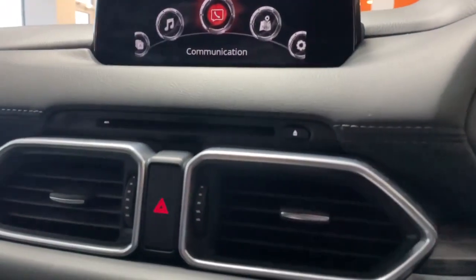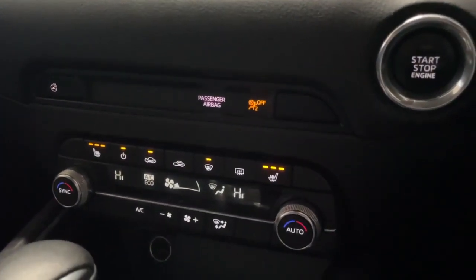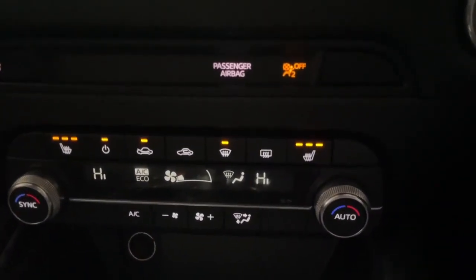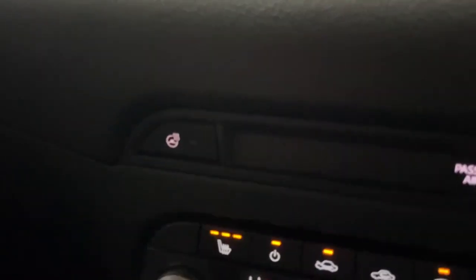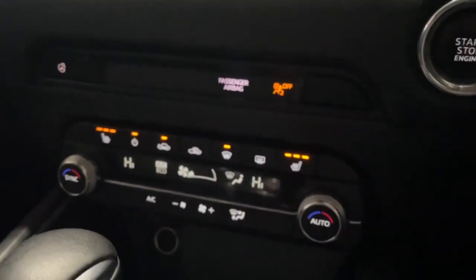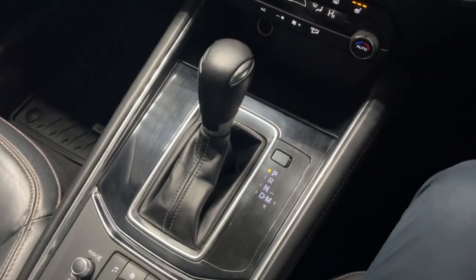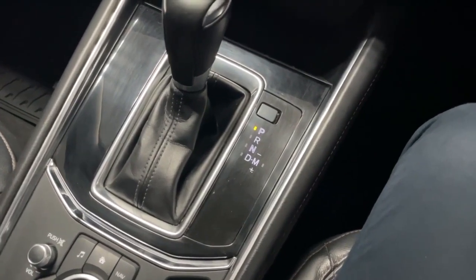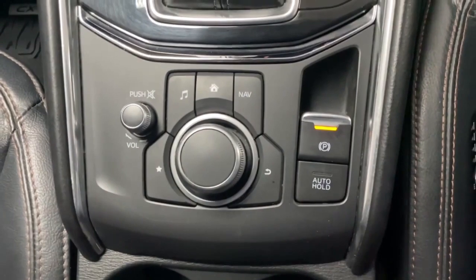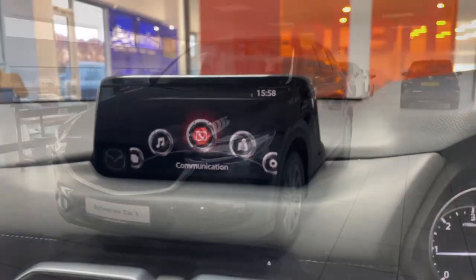Down below you also have a CD player, and further down you've got your dual climate control along with front heated seats, both set to maximum temperature here. To the left you have your heated steering wheel, which is really nice for those frosty mornings. Below that is the automatic gearbox, which you can also put into manual mode if you desire, and the Mazda controller which manages everything on the screen.